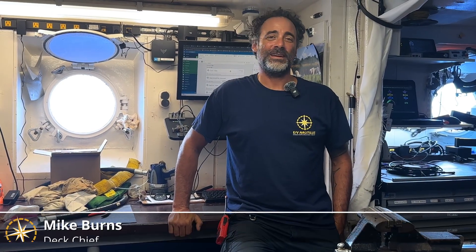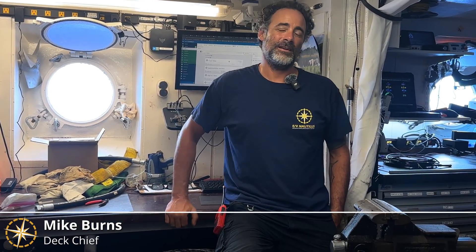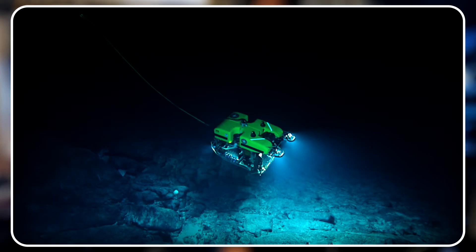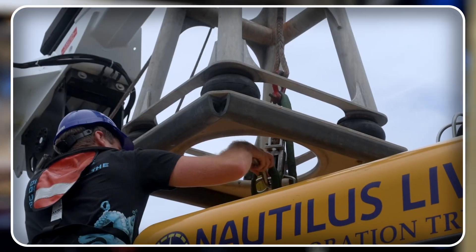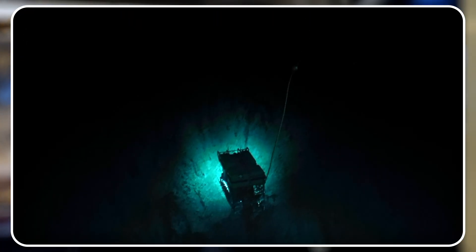Hi, gang. My name is Mike Burns. I am a deck chief onboard EV Nautilus, and I know that we utilize the vehicles to go ahead and do a lot of the exploration of the deep sea, but it actually takes quite a bit of extra work in order to have those vehicles down there and keep them down there.